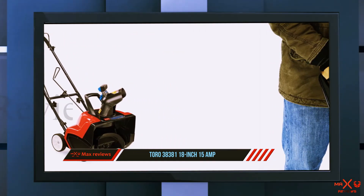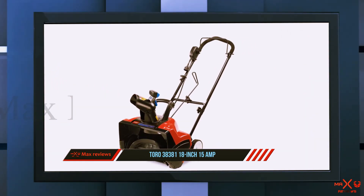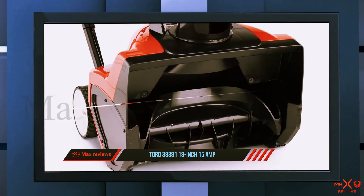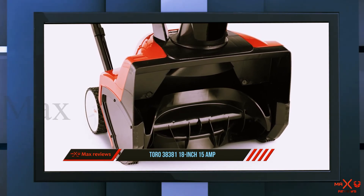The Toro 38381 electric snowblower is easy to work with — the device has an ergonomic design that makes it easy to use and is fairly light in weight. You'll be able to power through your work quickly, effectively, and without hassle, thanks to the best electric snowblower on the market today.